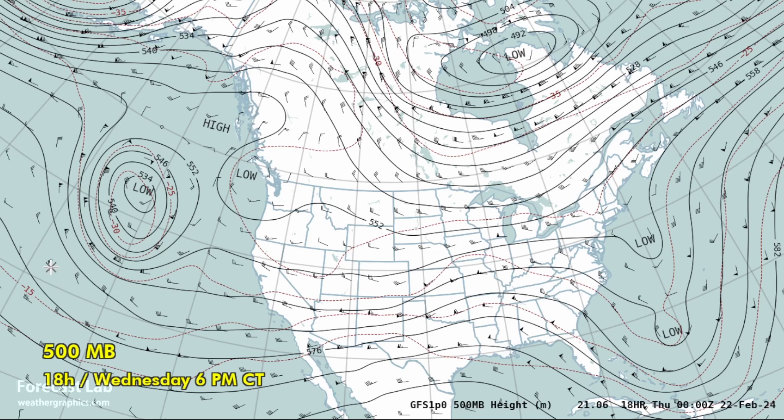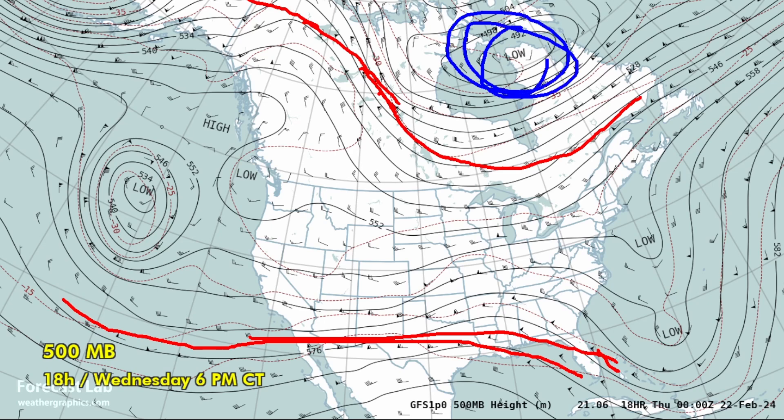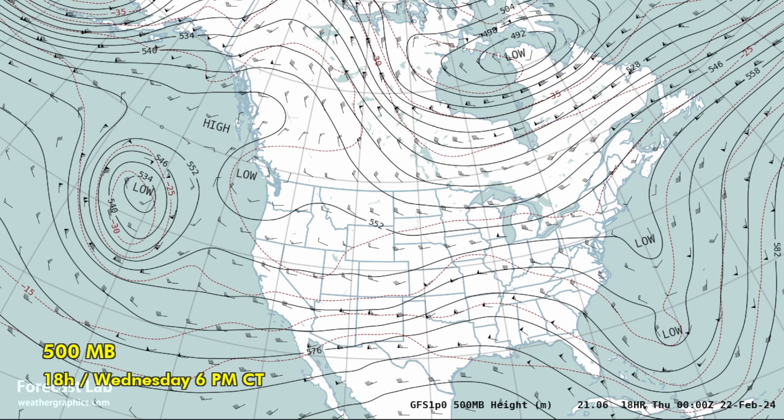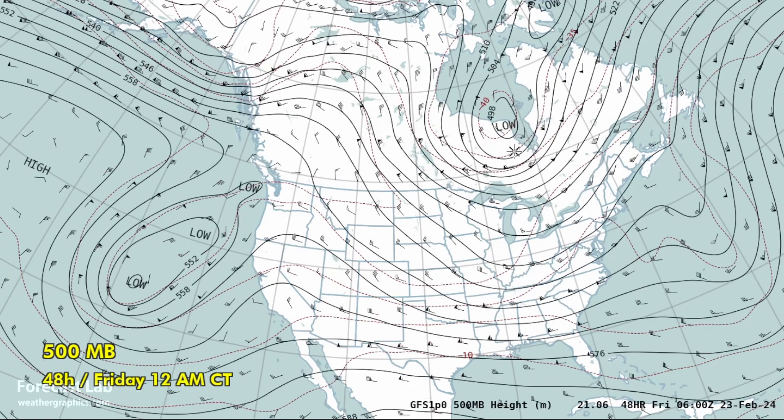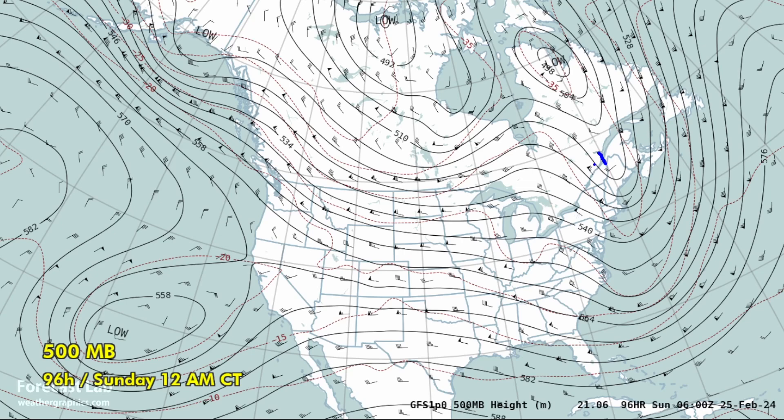Let's take a look at the upper air pattern at 500 millibars. We see a split flow — one branch across the southern states, another very far north up in the Northwest Territories, Alaska, and over to Ontario and Quebec. That's supporting a Hudson Bay low. As we go into this weekend, a chunk of that low breaks off and moves into Quebec, grazing part of the northeastern US — almost a little vortex. So it is going to be pretty cold and maybe a little stormy, with a chance of winter weather in that part of the US.